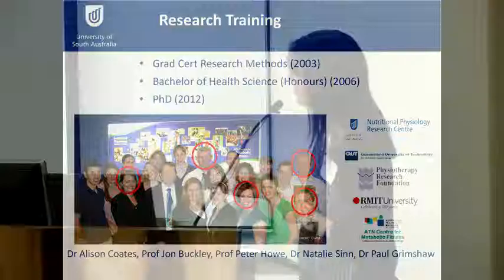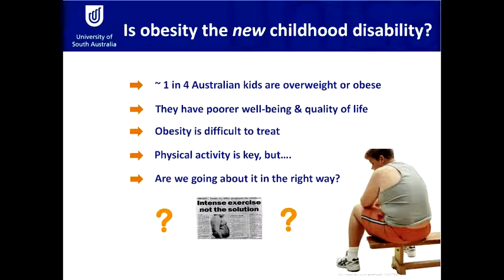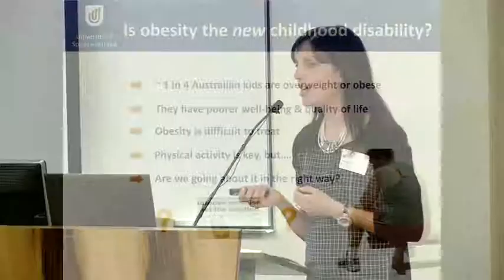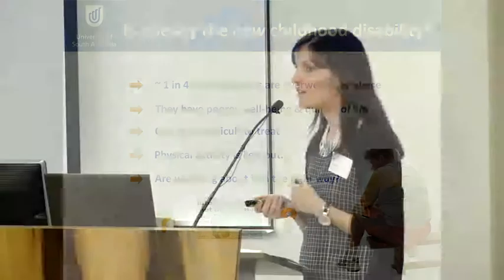My PhD research centred on asking the question: is obesity the new childhood disability? Does obesity actually impact the way children move and function in their everyday lives? In Australia, around one in four children are either overweight or obese, so it does impact quite a large number of children. We know children with obesity have poor wellbeing and quality of life, and obesity is very difficult to treat. Even in adults who successfully lose weight, about four to five years later they tend to gain it all back and more. We think we have more capacity to make effective changes in children because their behaviours are less ingrained, but it's still very challenging.